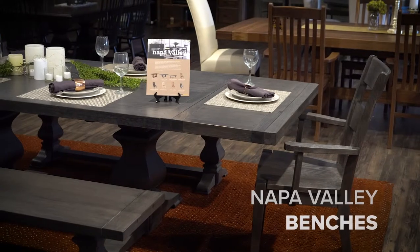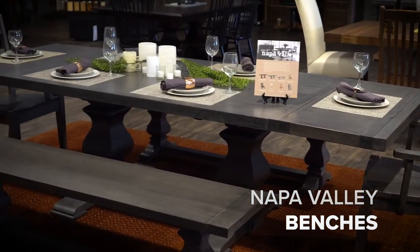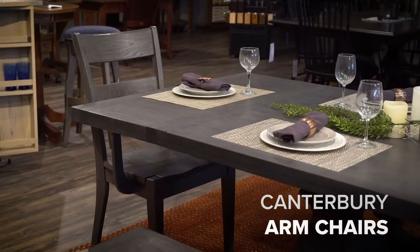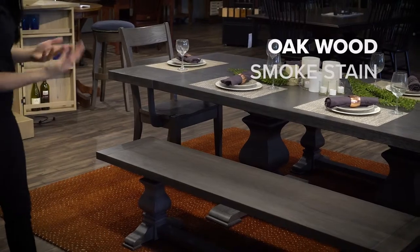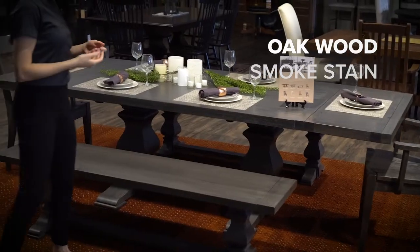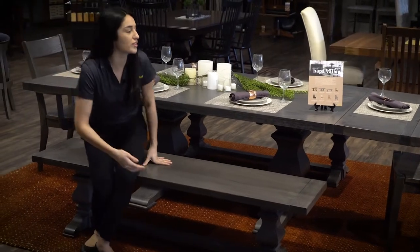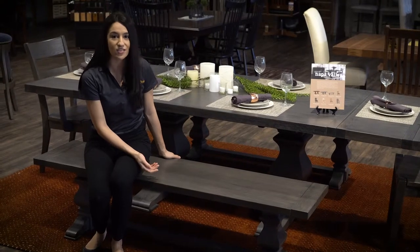This dining room set features two Napa Valley benches, as well as Canterbury armchairs at the end. They're beautiful pieces, also crafted in oak wood with a smoke stain. If you're not a fan of benches, you can also order the Canterbury chairs as side chairs and just replace the benches altogether.